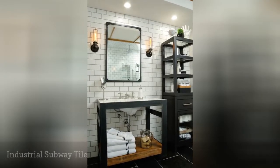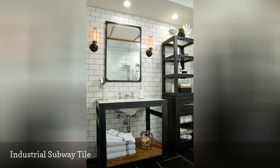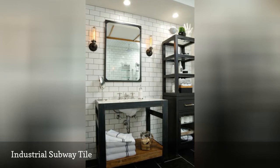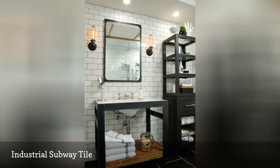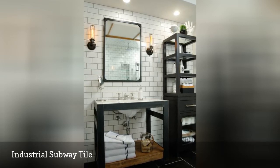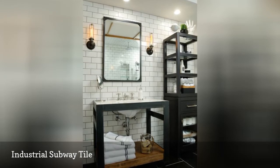Another proof, if you still needed any, that subway tile fits any style — in this case, an industrial bathroom by Michelle Law via Houzz. The white, semi-matte background is perfect to contrast the black metallic sheen of the light fixtures, shelving, and mirror. White subway tile is truly a flexible design choice that lets you change your style without having to change your walls.